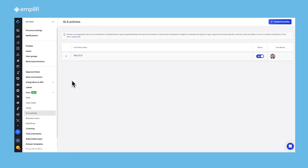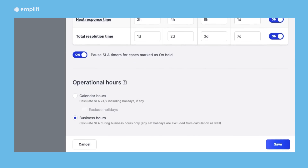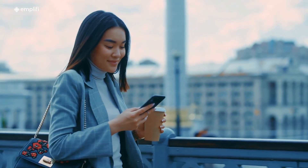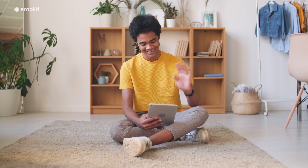Route customer cases more efficiently with role-based SLAs and AI-powered automation that tailors case assignment and escalation to your company's own unique requirements. Decrease case resolution time and eliminate repetitive tasks to allow your team to focus on building personal connections with customers.